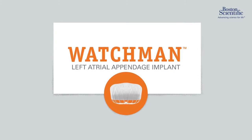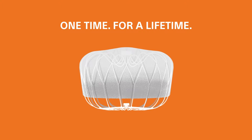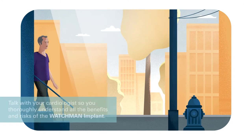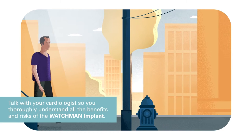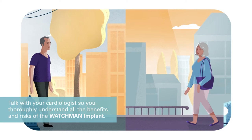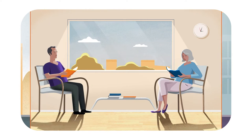This is the Watchman Implant, a one-time procedure that may reduce your stroke risk for a lifetime. If you have non-valvular atrial fibrillation, or AFib, not caused by a heart valve problem, and need an alternative to blood thinners, the Watchman Implant could be right for you.